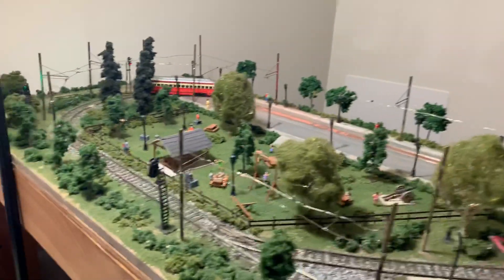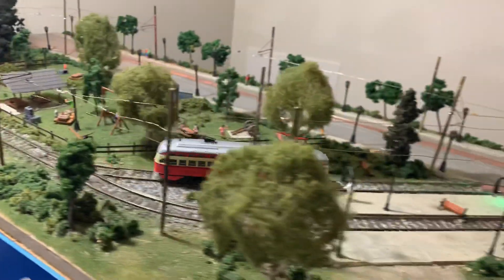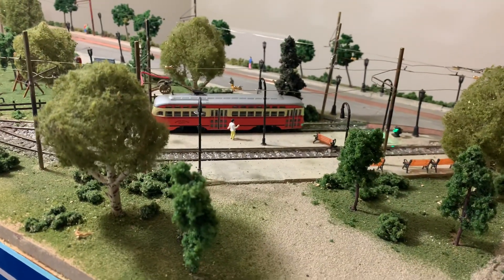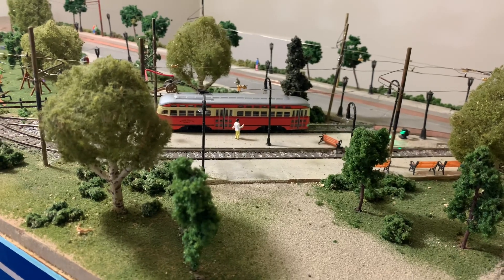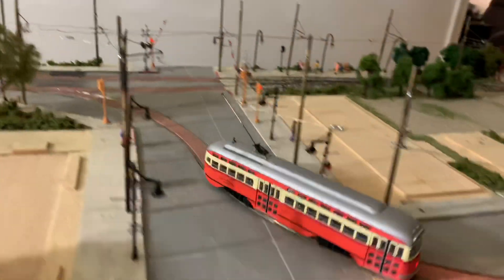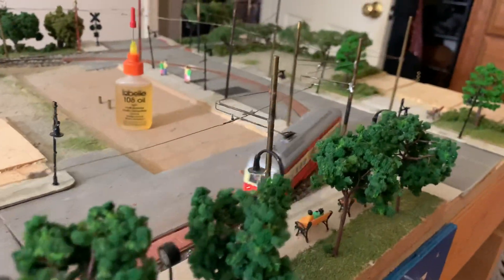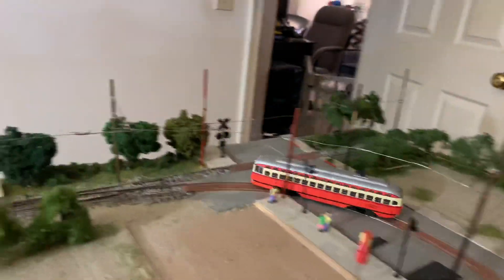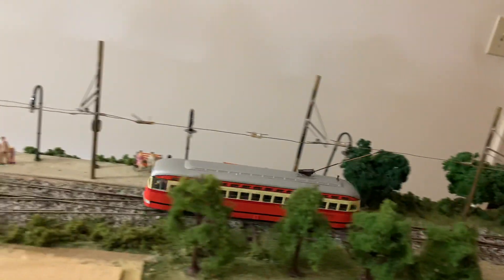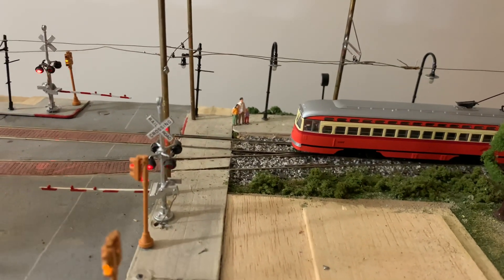Going down the layout and around through there. Passenger stop. Let's see if there's a green light or a red light. Got a green light, kept on going. Passenger stop. And once again, passenger stop. But I think it's working.